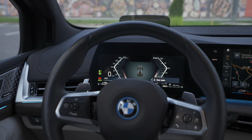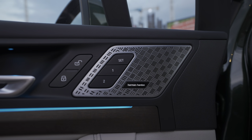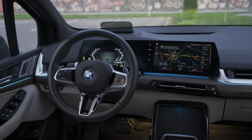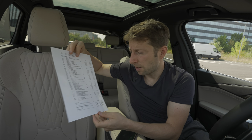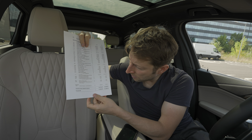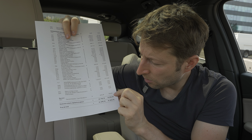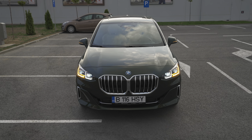I also recommend the heated steering wheel and heated seats. The car comes with Harman Kardon speakers for 636 euros - I recommend that too. It has an interior camera which I'll show you later. There's also iconic sound electric for 200 euros. Another thing I highly recommend is the service included package: five years or 100,000 kilometers for only 768 euros. If something breaks in the first five years, they'll fix it - it's an incredible service.